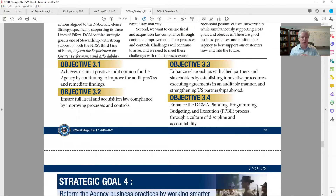Objective 3.2: ensure full fiscal and acquisition law compliance by improving processes and controls. Objective 3.3: enhance relationships with allied partners and stakeholders by establishing innovative procedures, executing agreements in an auditable manner, and strengthening US partnerships abroad. To me that seems like a large prime kind of objective — when you start going outside the country, you're playing at a much bigger level. Objective 3.4: enhance the DCMA planning, programming, budgeting, and execution process through a culture of discipline and accountability. I would want to go in and talk with Pamela and her team about what they're thinking.